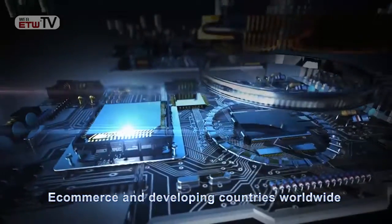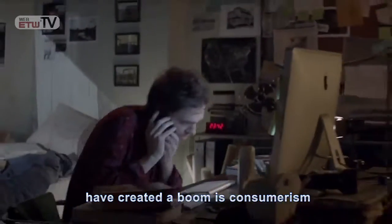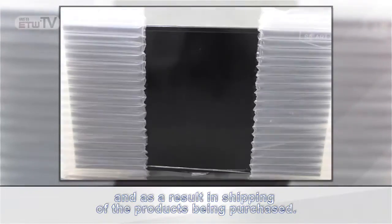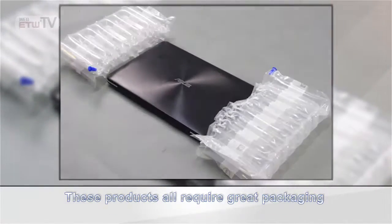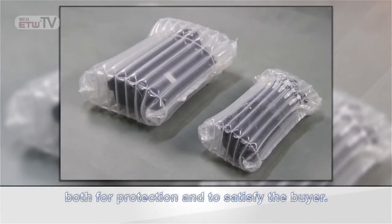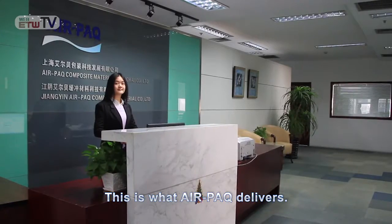E-commerce and developing countries worldwide have created a boom in consumerism and, as a result, in shipping of the products being purchased. These products all require great packaging, both for protection and to satisfy the buyer. This is what AirPak delivers.